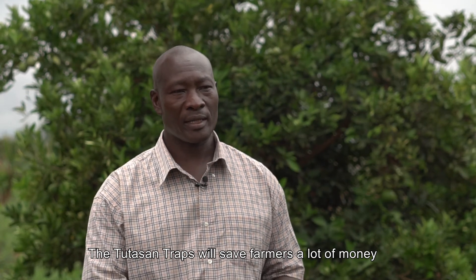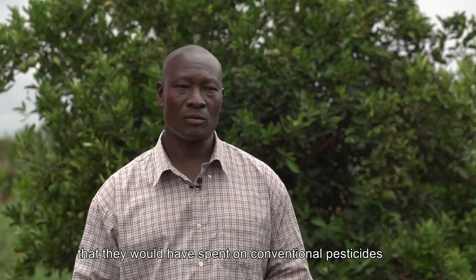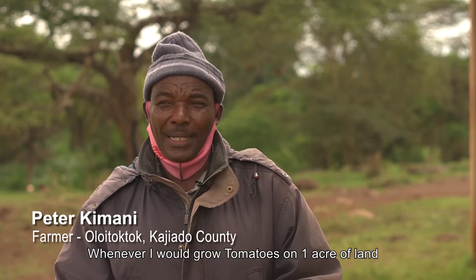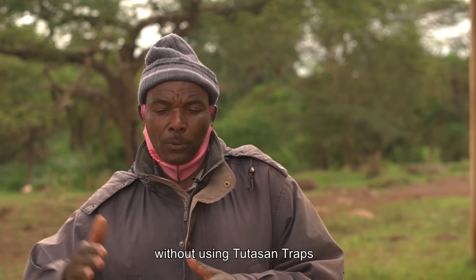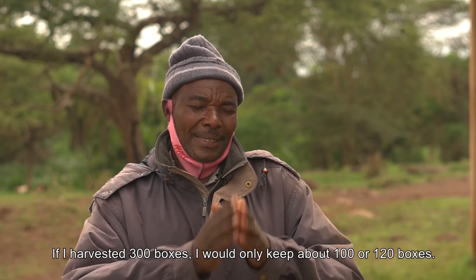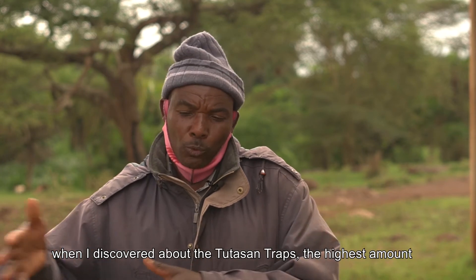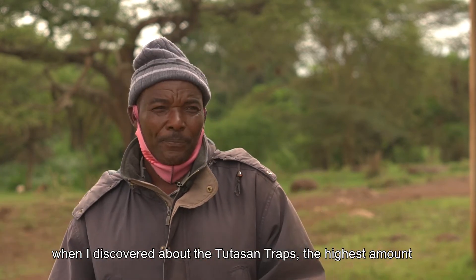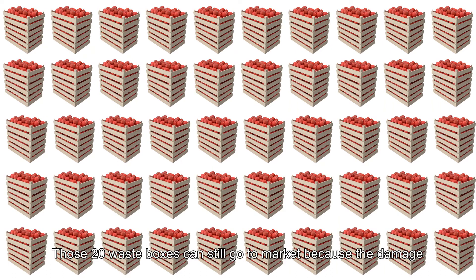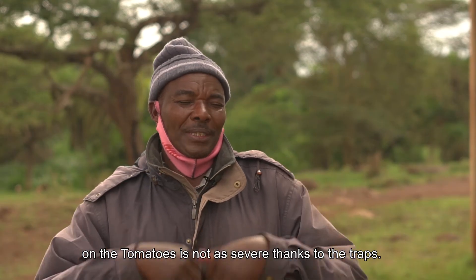When you compare with the other side where you don't use these traps, you end up spending a lot of money on other chemical pesticides for control. For example, when I farm one acre of tomatoes, on the side where I was not using these Tuta traps, I would get maybe half — if it was 300 boxes, I would get maybe 100 boxes, and the rest would be lost. But since I started using the Tuta trap last season on that one acre, even if I threw away maybe 30 or 20 boxes, looking at what remains, they are not badly damaged by the pest and they are still going to market.